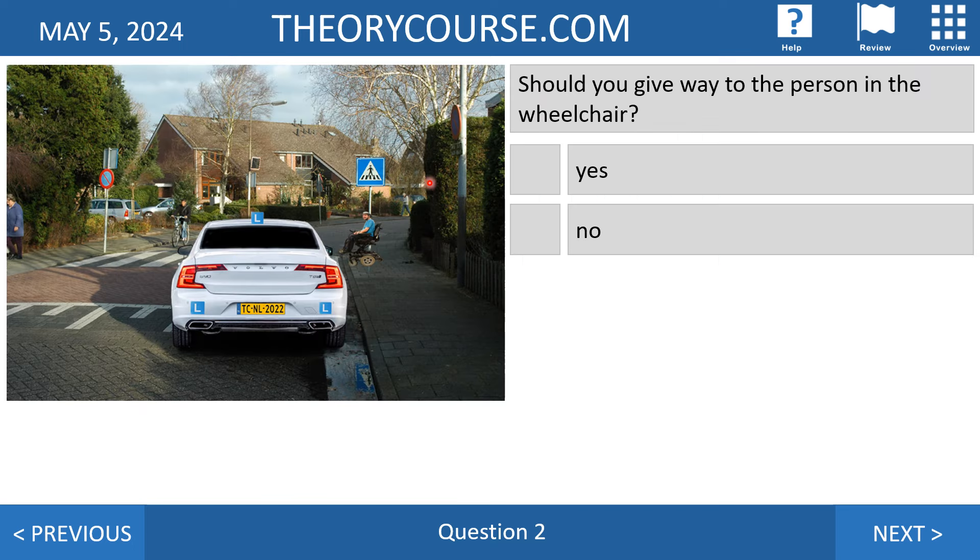Question number two: should you give way to the person in the wheelchair, yes or no? Above the person's head you see the sign of a pedestrian crossing — a zebra crossing — and you have to let pedestrians and also persons in wheelchairs go. So the right answer is yes, of course you have to let the person in the wheelchair go.